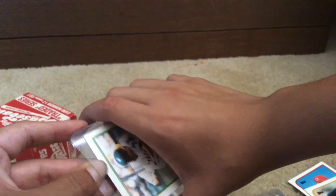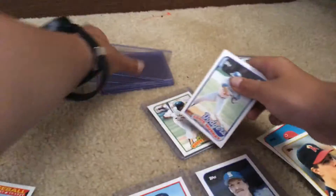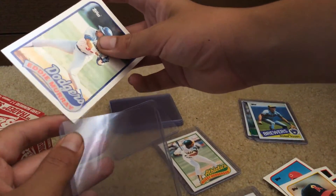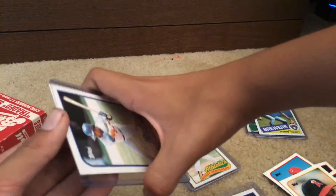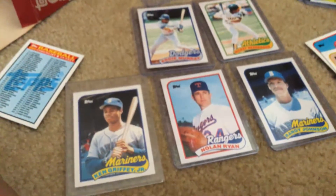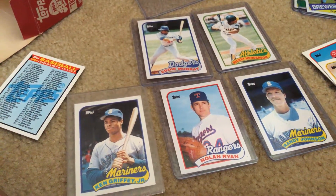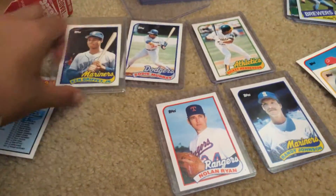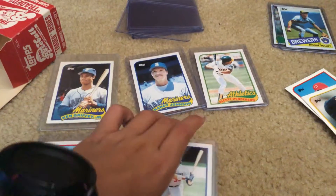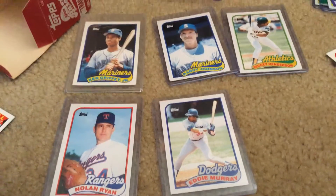Thank you guys all for watching. I'm sorry I'm not uploading every day, but that's because I'm usually saving all my money to get stuff from that antique store. In case you guys want to check it out, it's called Riverside Stampin' Coin, it's in Riverside, California. It's a really cool place — they have complete sets from 1971 Topps and stuff there. These are my top five cards: Randy Johnson, Rickey Henderson, and Eddie Murray — those are my top five cards from this video.